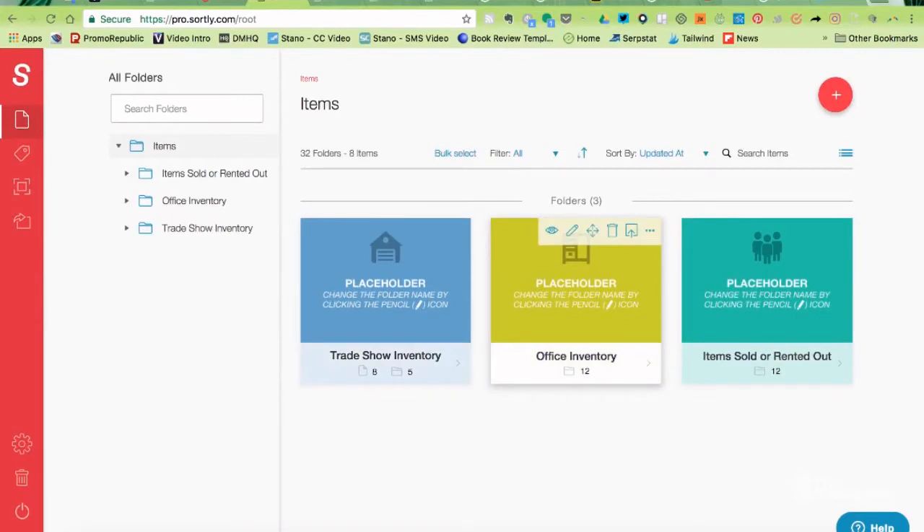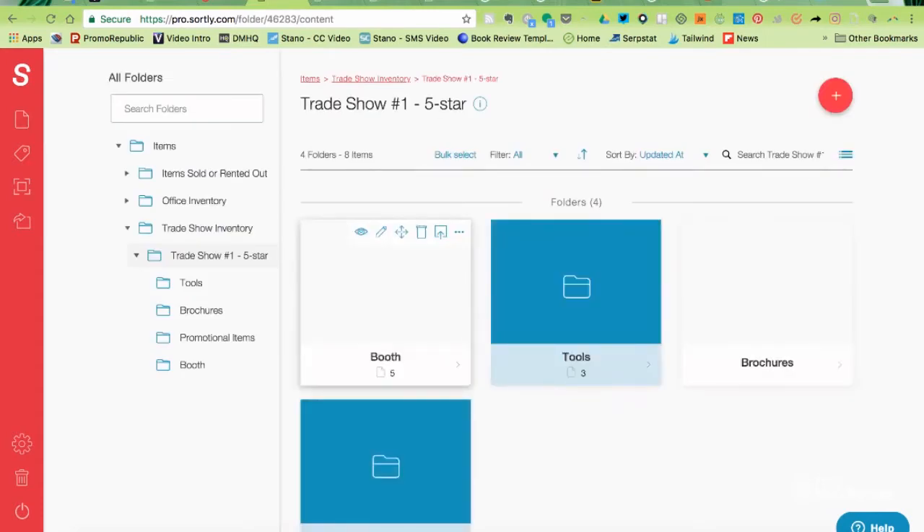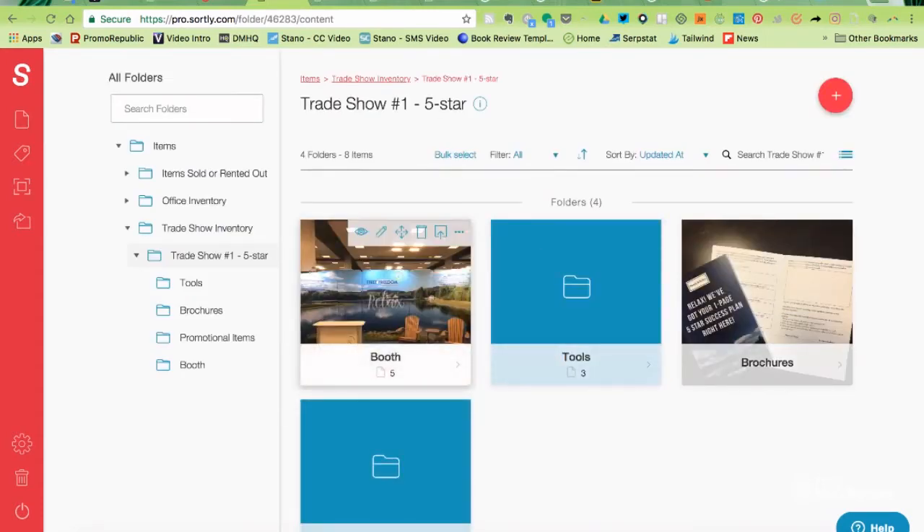Inside the Sortly dashboard, everything is organized just the way it is on your computer. As you can see, I've created a folder called Trade Show Inventory. And inside Trade Show Inventory, you can see that I've got booth, tools, brochures, and promotional items.